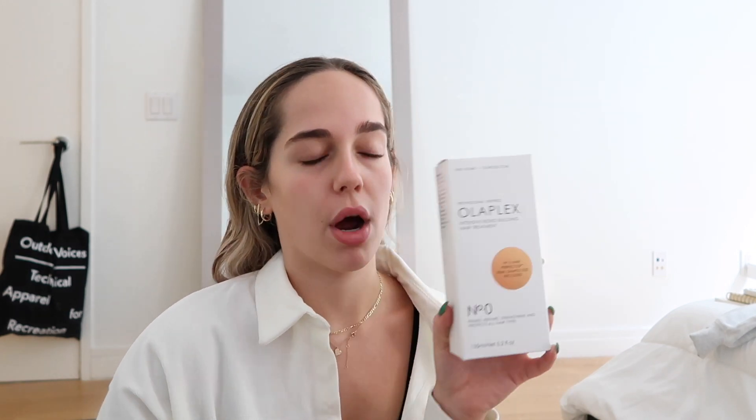The first thing I got is the Olaplex No. 0, which is a new product. It's like the first step in the line. If you're familiar with Olaplex, you probably know how it works. I love Olaplex and I use the No. 3 in my hair every time I wash it — I leave it in for a long time and my hair always feels so much nicer and healthier. This is supposed to help No. 3 work better. You put it on dry hair 10 minutes before you apply No. 3, and I actually have it in my hair right now. I have the Olaplex No. 0 and No. 3 in my hair and we'll see how my hair feels after I wash it.